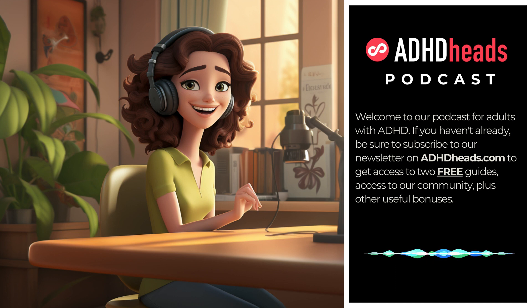Number seven: embrace your ADHD. Your ADHD brain is a treasure trove of creativity. How can you leverage your unique traits to innovate in organization? Perhaps your ability to see connections others miss helps you devise one-of-a-kind solutions. Let's delve into the connection between ADHD and creativity in organizing.